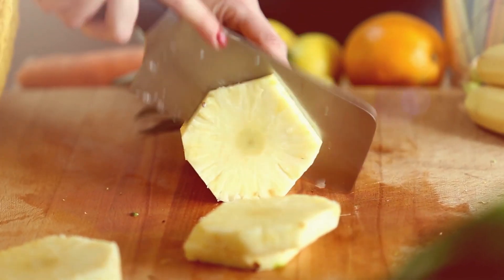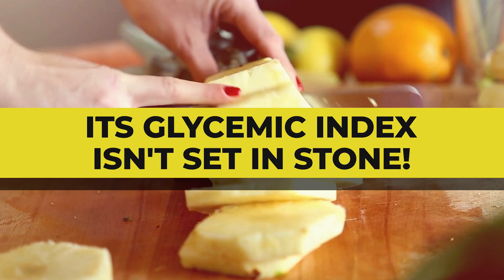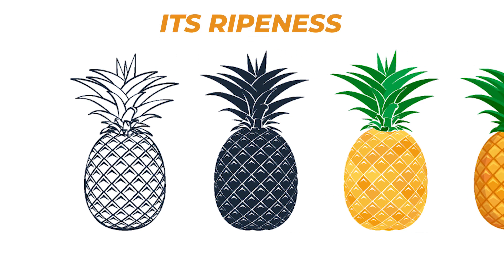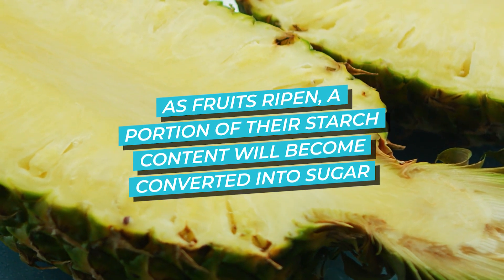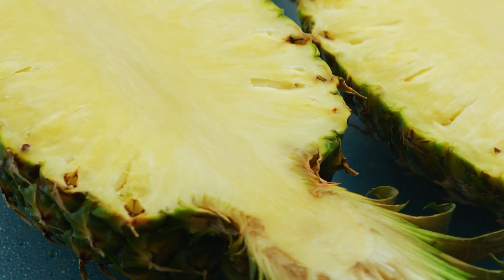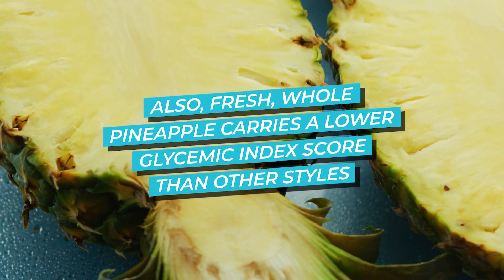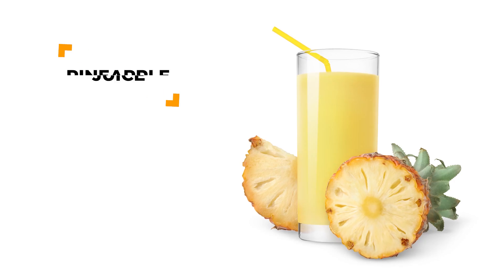Here's another secret behind reducing the glucose impact of your pineapple: its glycemic index isn't set in stone. Indeed, the glycemic index of pineapple can be affected by its ripeness, as well as the variety of pineapple you choose. As fruits ripen, a portion of their starch content will become converted into sugar — so as a piece of fruit matures, its glycemic index will actually increase. Also, fresh whole pineapple carries a lower glycemic index score than other styles, like dried pineapple, canned pineapple, or pineapple juice.